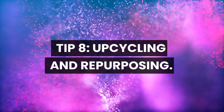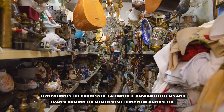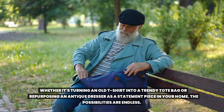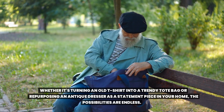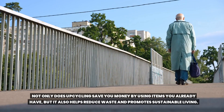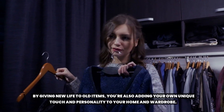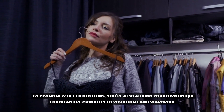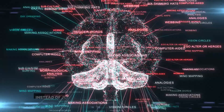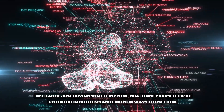Tip 8: Upcycling and repurposing. Upcycling is the process of taking old, unwanted items and transforming them into something new and useful. Whether it's turning an old t-shirt into a trendy tote bag or repurposing an antique dresser as a statement piece in your home, the possibilities are endless. Not only does upcycling save you money by using items you already have, but it also helps reduce waste and promote sustainable living. Upcycling also encourages creativity and imagination — challenge yourself to see potential in old items and find new ways to use them.